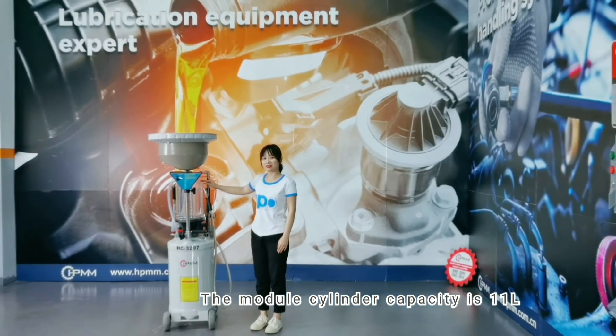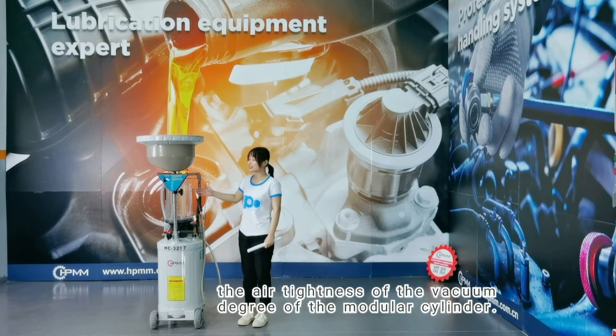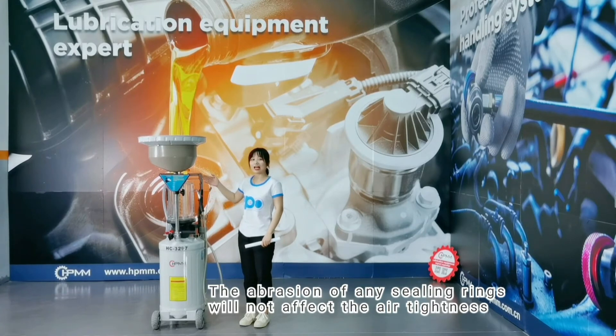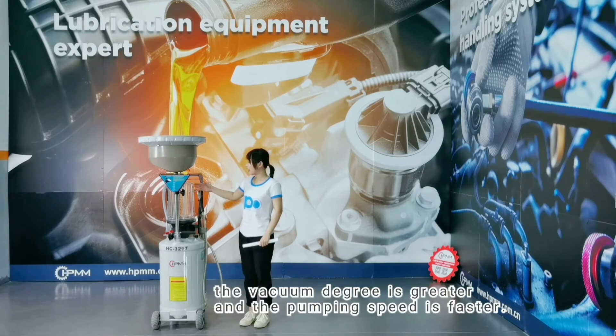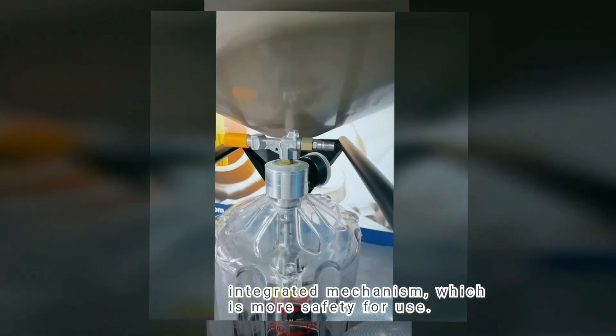The modular cylinder capacity is 11 liters. There are three syringe rings, multi-level syringe and multi-protection to ensure the air tightness and vacuum degree of the modular cylinder. The abrasion of any syringe rings will not affect the air tightness of the modular cylinder. In this way, the vacuum degree is greater and the pumping speed is faster. It has an automatic vacuum and explosion-proof safety mechanism, which makes it safer to use.